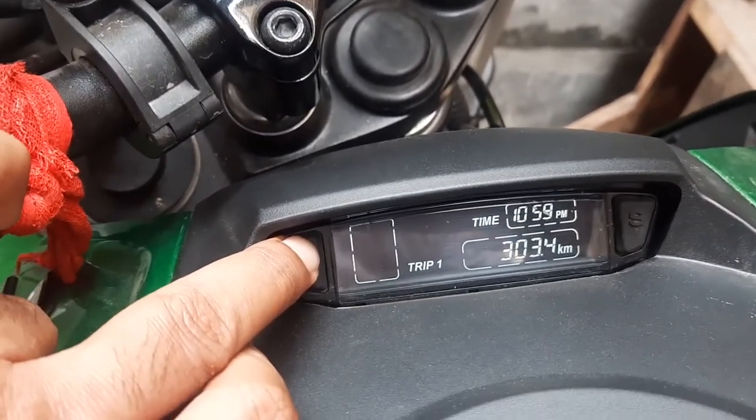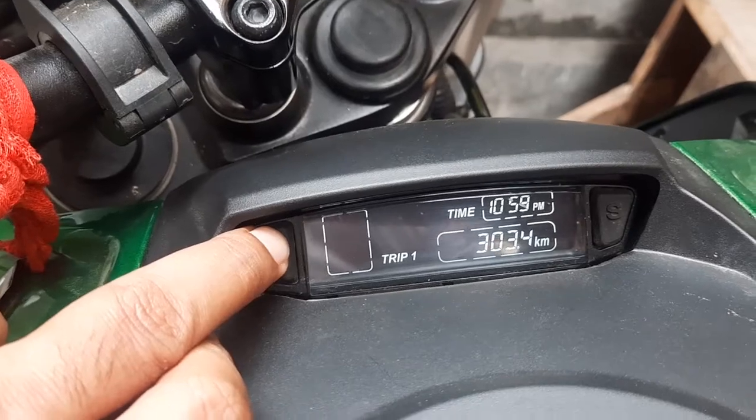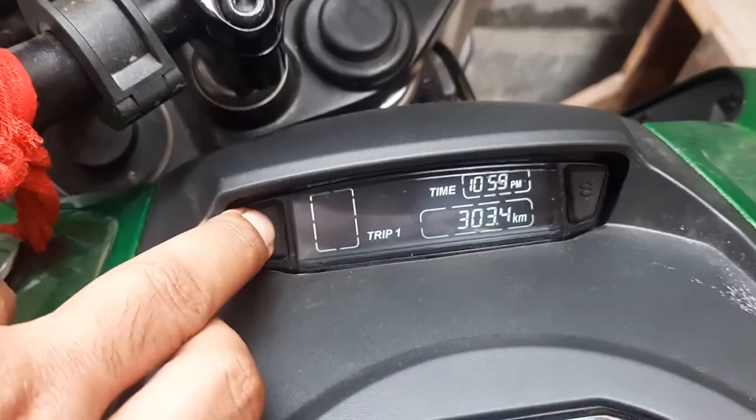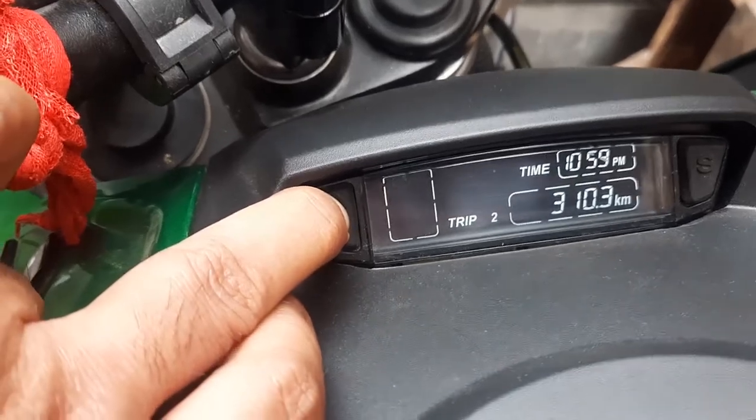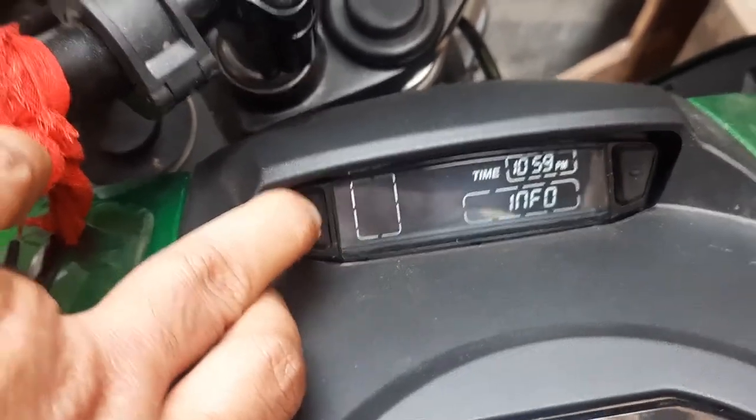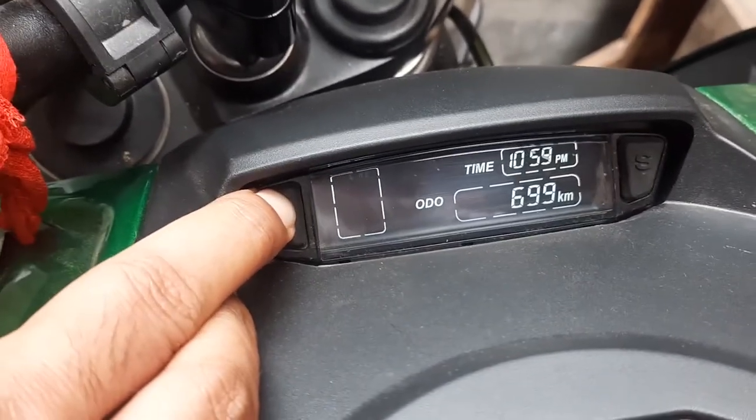So friends, you can see the trip. Trip 1 is 303 km and Trip 2 is 310 km and the total is 699 km.